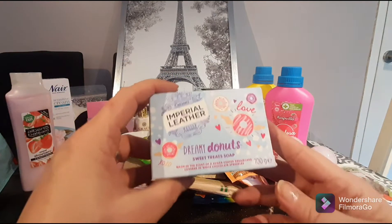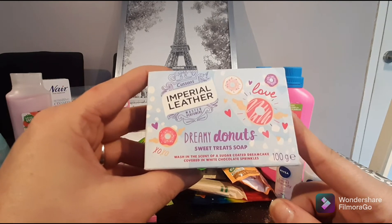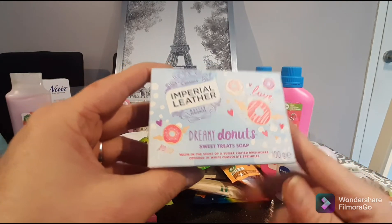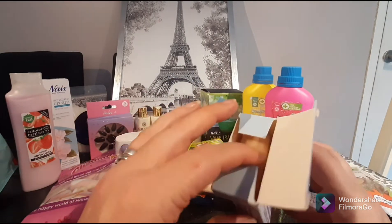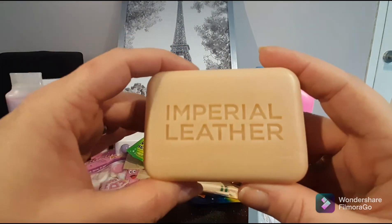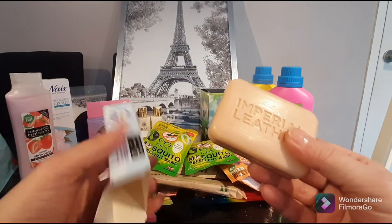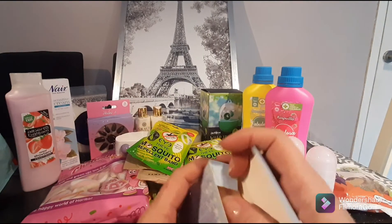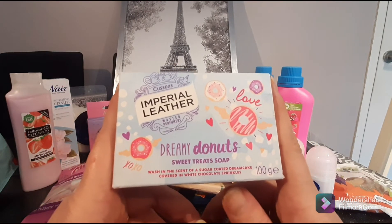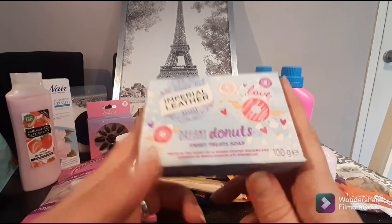There's another fun bar of soap — this is a Dreamy Donuts sweet treats soap. It's wash in the scent of a sugar-coated dream cake covered in white chocolate sprinkles. It's actually an Imperial Leather bar of soap but it smells like dreamy donuts — so awesome! These are only 60p, which is not bad for something different from a standard bar of soap. You're getting 100 grams for 60p — pretty darn awesome.